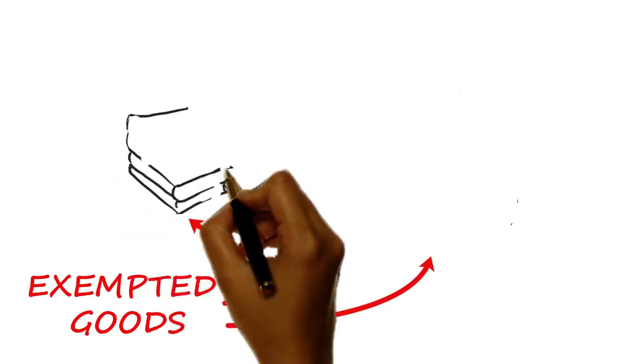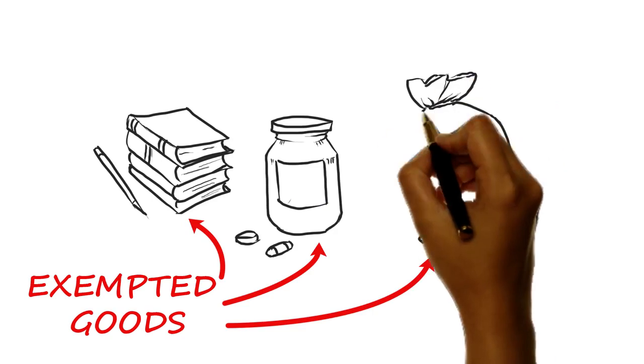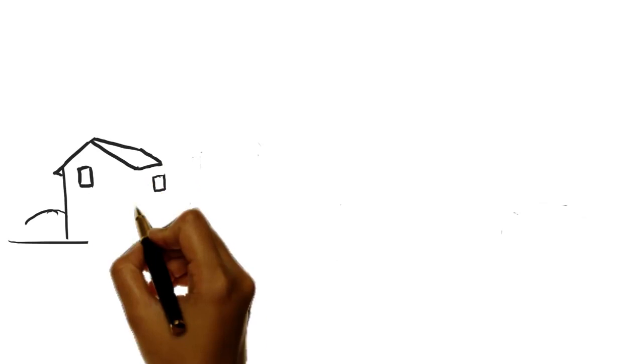No person or company is exempted from paying VAT. But there are exempted goods such as educational materials, drugs, and baby food.